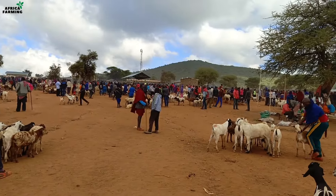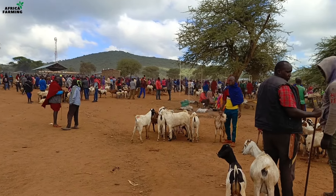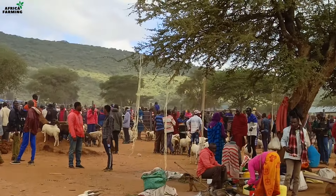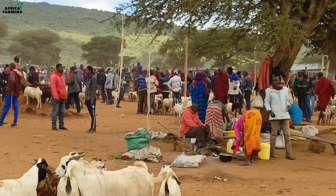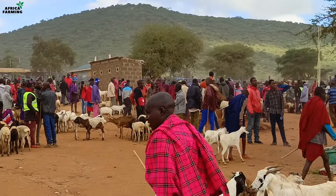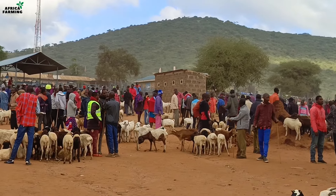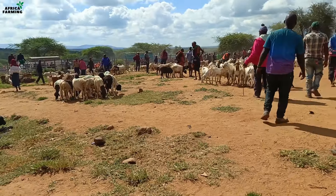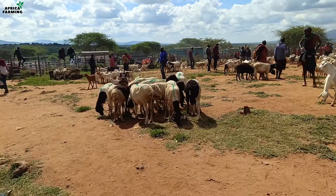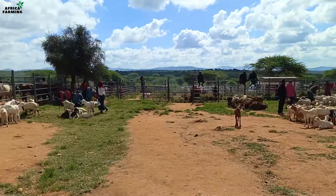Large numbers of these animals are destined for slaughterhouses and other markets in and around Nairobi. The livestock keepers who bring these animals to the market come from as far away as Tanzania and of course across the South Rift where Kajiado is. If you see marked goats, sheep, or livestock in this market, just know those ones have been sold and are waiting to be picked.